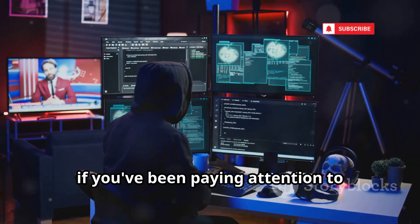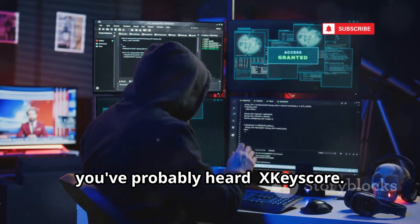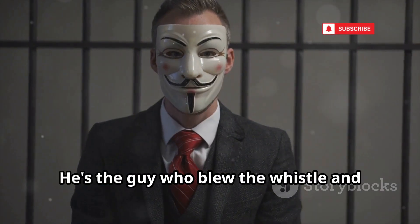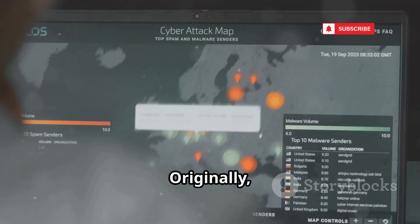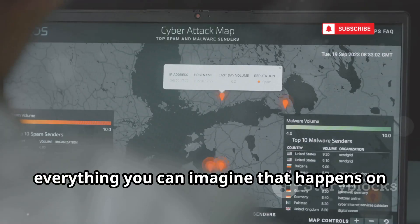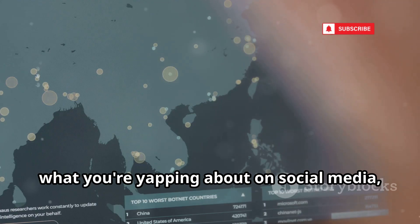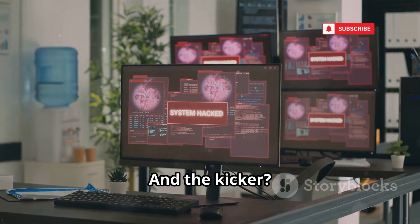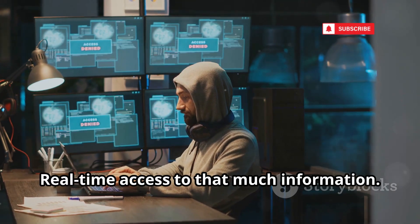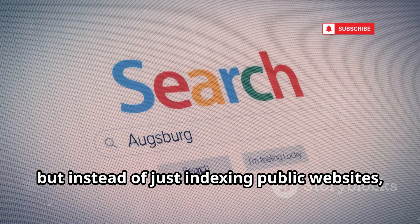First up on the list is a name that, if you've been paying attention to privacy and surveillance debates, you've probably heard: XKeyscore. This thing is legendary, mostly because of Edward Snowden — he's the guy who blew the whistle and told the world this monster exists. Originally it's an NSA tool, a mass surveillance program designed to hoover up just about everything you can imagine that happens on the internet. We're talking global internet data, emails, your browsing history, what you're talking about on social media, chats — you name it. And the kicker: it can supposedly do this in real time. It's like having a super-powered Google, but instead of just indexing public websites, it's indexing everything.